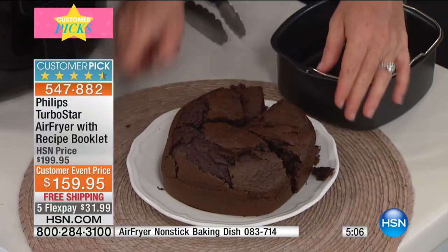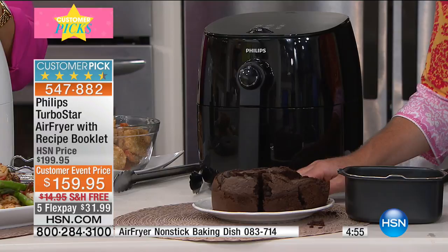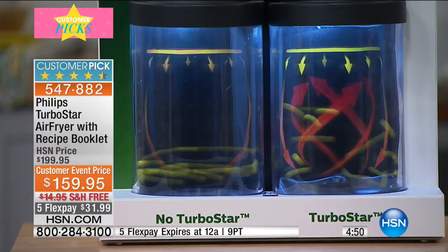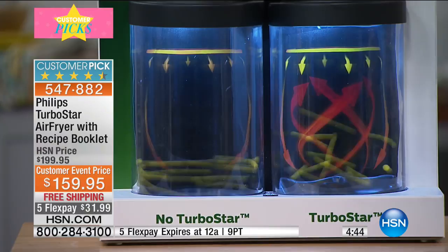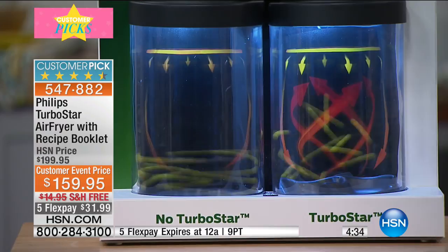I want to remind you again what Turbo Star is, because that is what separates Philips from everybody else. If you see copycat air fryers out there for maybe even a little less money, they do not have Turbo Star. So you don't get food that is crispy on all edges, you don't get that even heating. What you get is food that's burned on one side, stuck to the bottom on another, unevenly cooked.